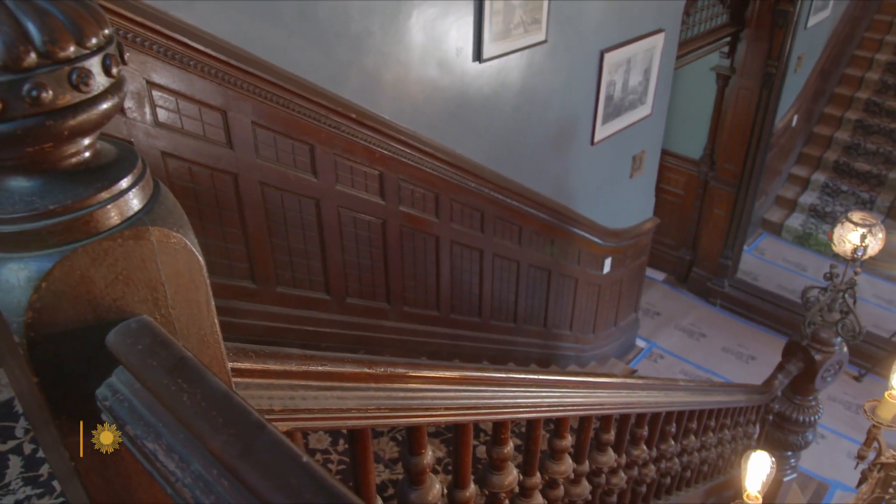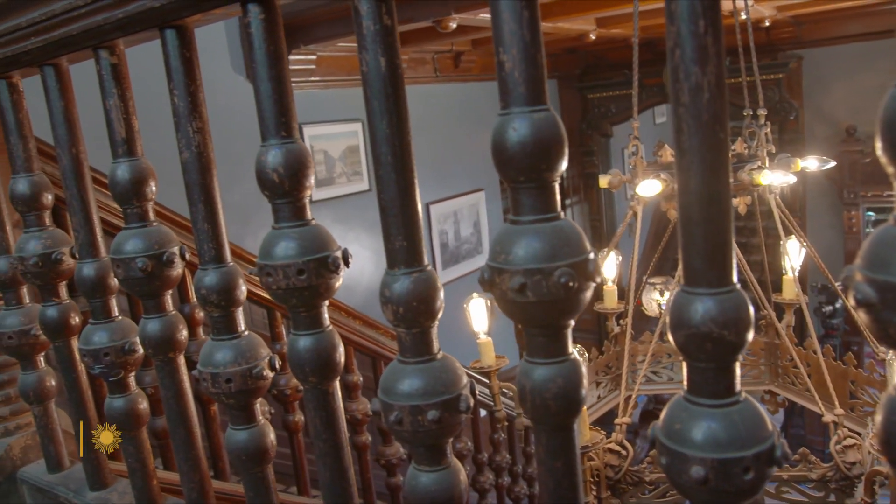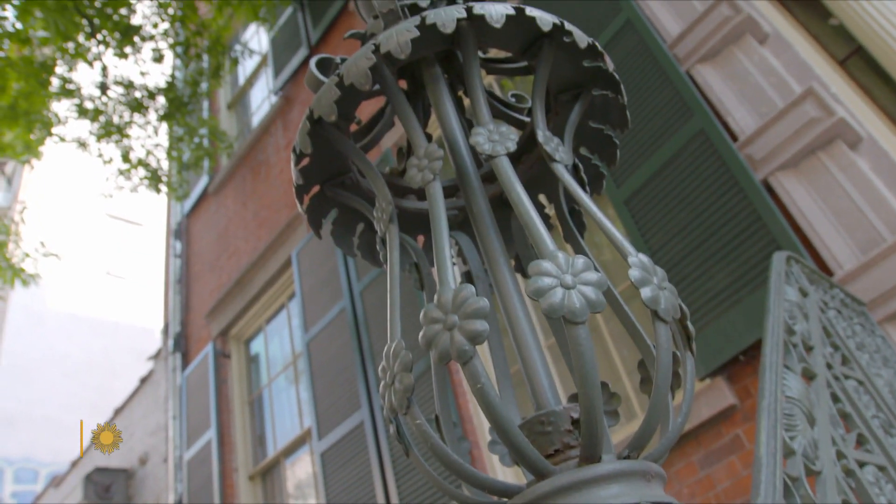It's a miracle the staircase survived. A former owner let her German shepherds roam freely. Did they become feral? For all intents and purposes — the amount of damage that they did to the house was extraordinary. Balusters on the staircase were chewed right through. Good luck chewing through these babies.